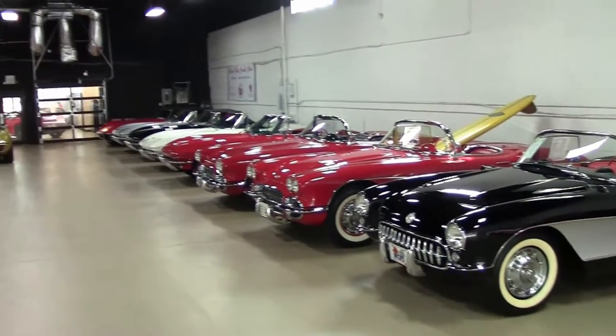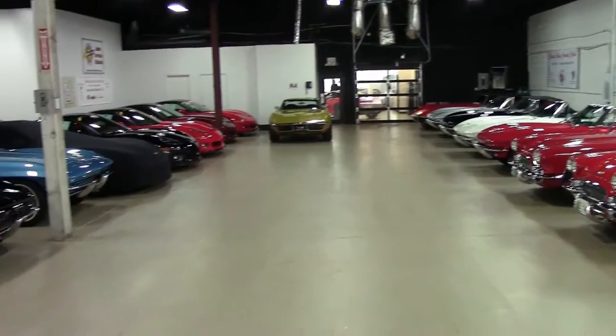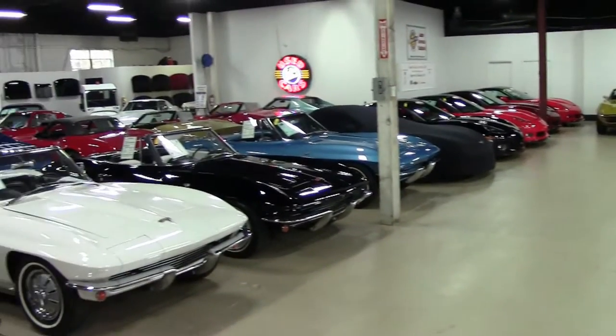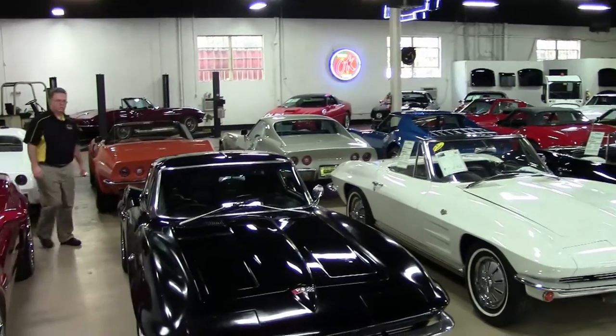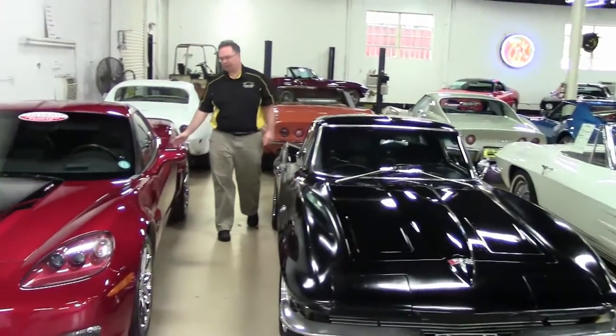Another look inside our indoor showroom where we keep our cars — anything that's 82 and newer, in addition to some of our special edition vehicles, which we're going to take a look at today.